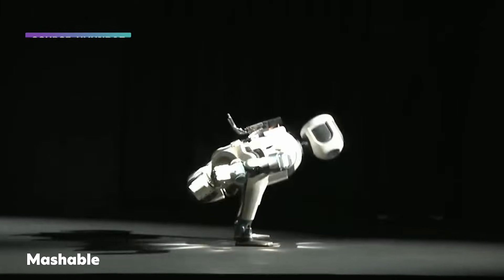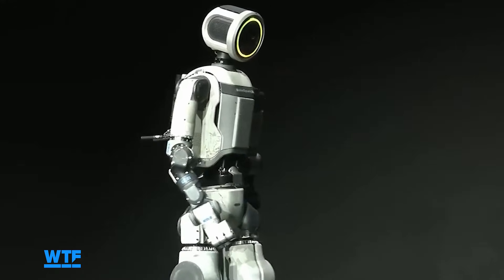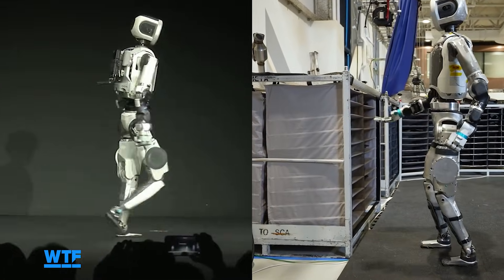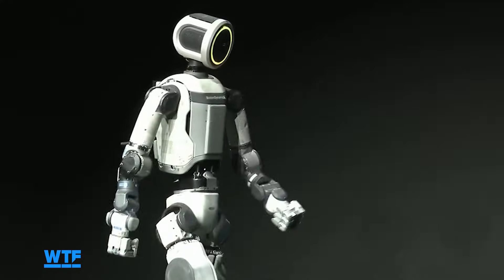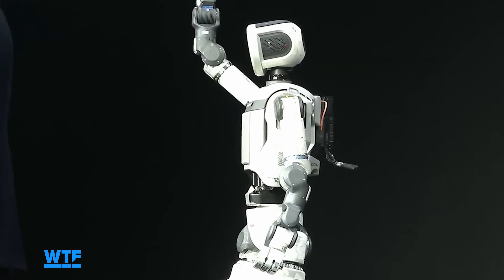When Atlas first stepped out at Hyundai's CES event, the robot was walking in a very natural way — not the way it's usually been walking in a lot of the demo videos we've seen. That was a test of a more natural walking style they were developing, and that demo was remote controlled, so it's probably not going to be walking that way when it's working on a factory floor.